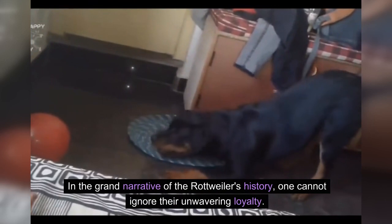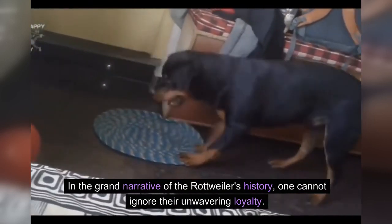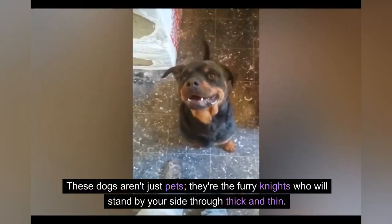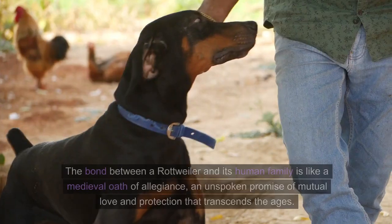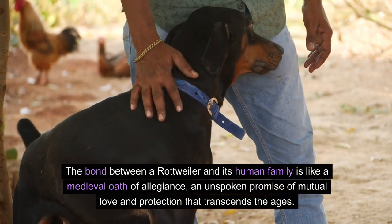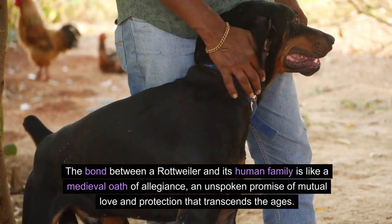In the grand narrative of the Rottweiler's history, one cannot ignore their unwavering loyalty. These dogs aren't just pets — they're the furry knights who will stand by your side through thick and thin. The bond between a Rottweiler and its human family is like a medieval oath of allegiance, an unspoken promise of mutual love and protection that transcends the ages.